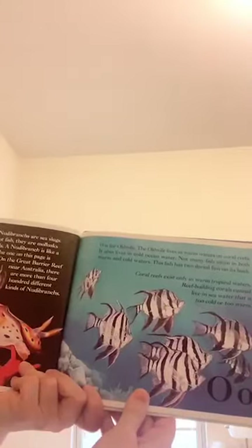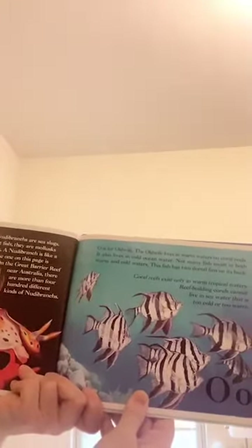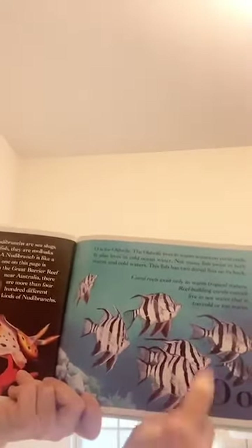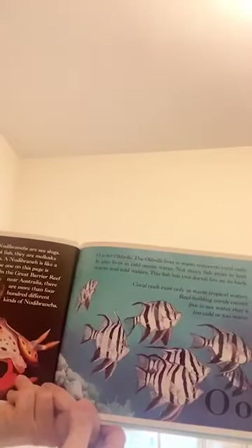O is for old wife. The old wife lives in warm waters on coral reefs. It also lives in cold ocean water. Not many fish swim in both warm and cold water. This fish has two dorsal fins on its back. Coral reefs exist only in warm tropical waters — reef-building corals cannot live in sea water that's too cold or too warm.